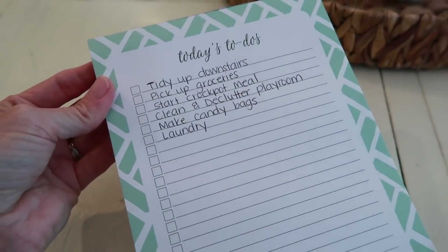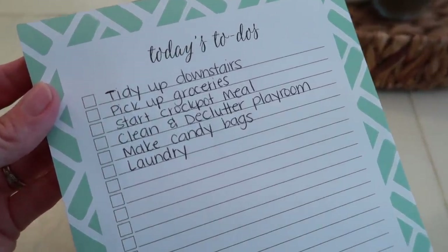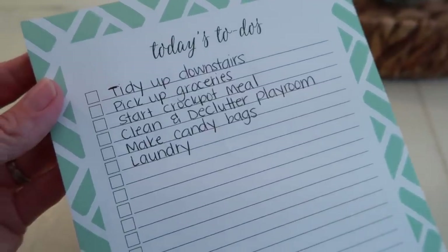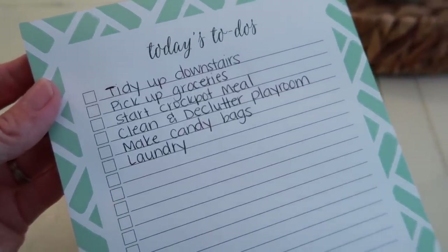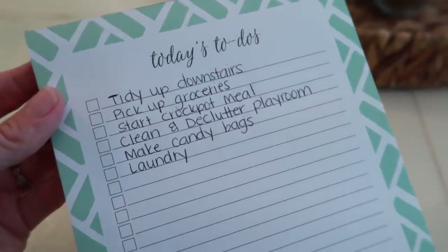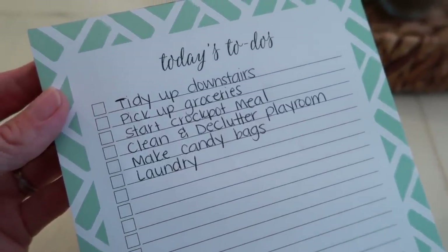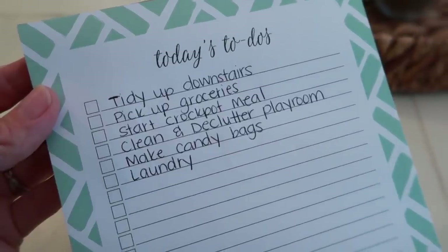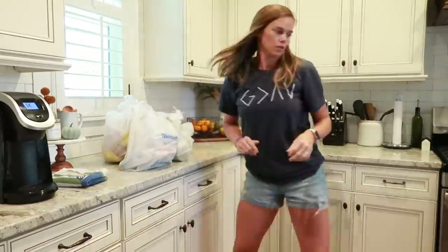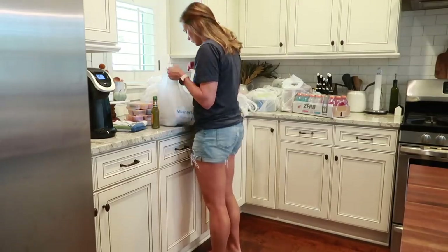Here is my to-do list for today. I'm going to be tidying up downstairs, picking up groceries, and starting a crock pot meal. I also need to clean and declutter the playroom — when you see it, you are going to be so surprised at how messy it is. I'm also going to make candy bags with the kids after school and do some laundry, because it's never-ending.